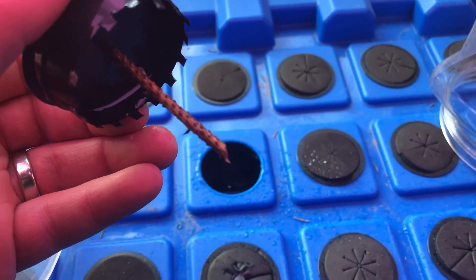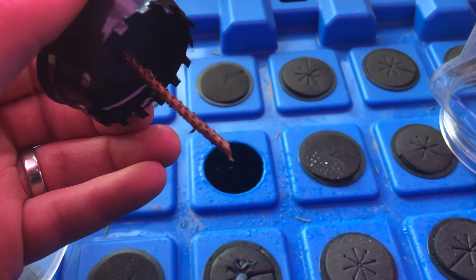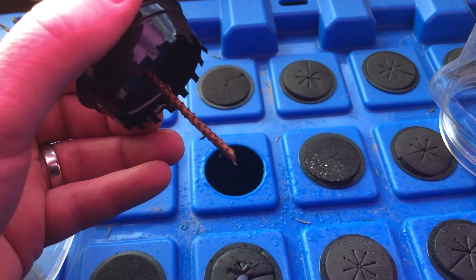I will post another follow-up video when these roots develop and we can check it out from start to finish.